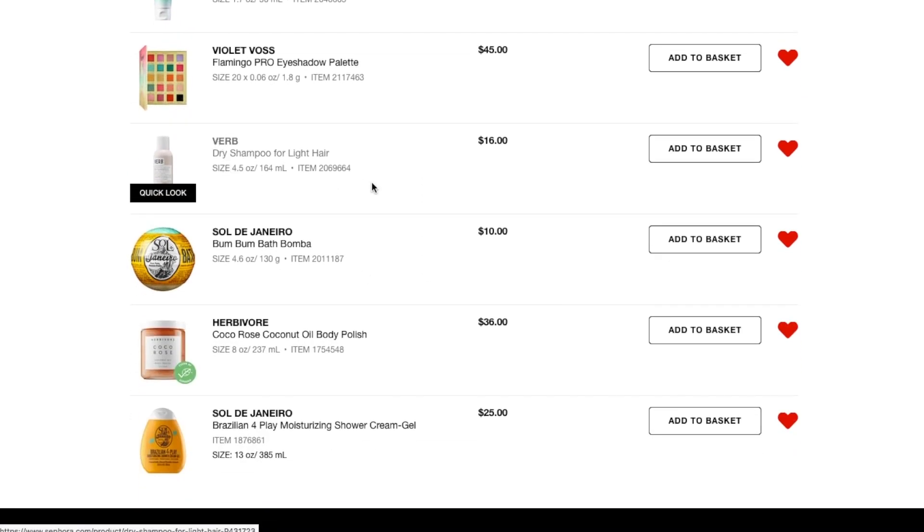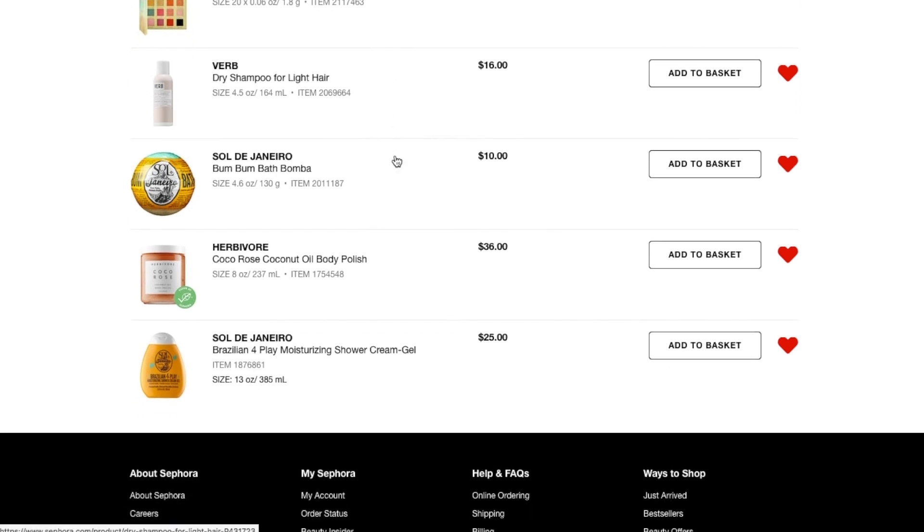Next thing I have is the Verb Dry Shampoo for Light Hair — this has like five-star reviews. I'm always looking to try new dry shampoos because I've got really fine hair that gets greasy really fast. The only dry shampoos that tend to work for me — besides the Briogeo, which I hate the packaging of — tend to smell bad, like bug spray or lighter fluid, just very unpleasant. So I'm always looking to try new ones that maybe will work and smell better.